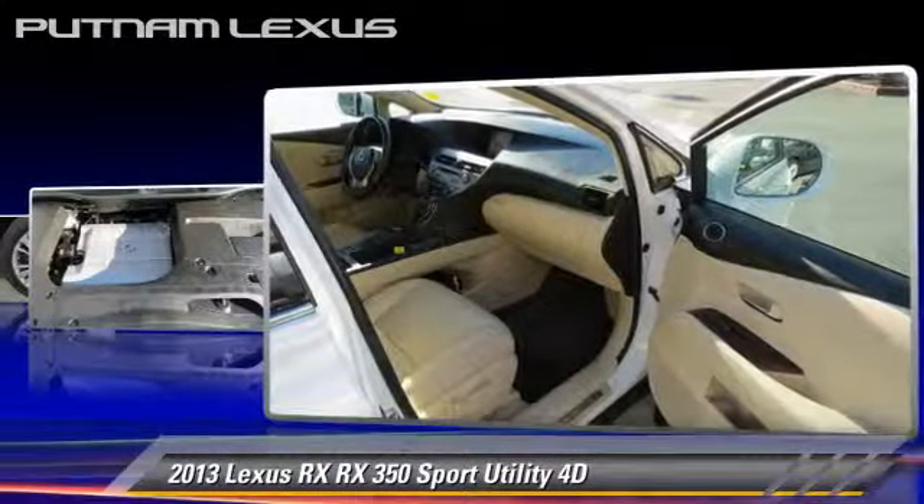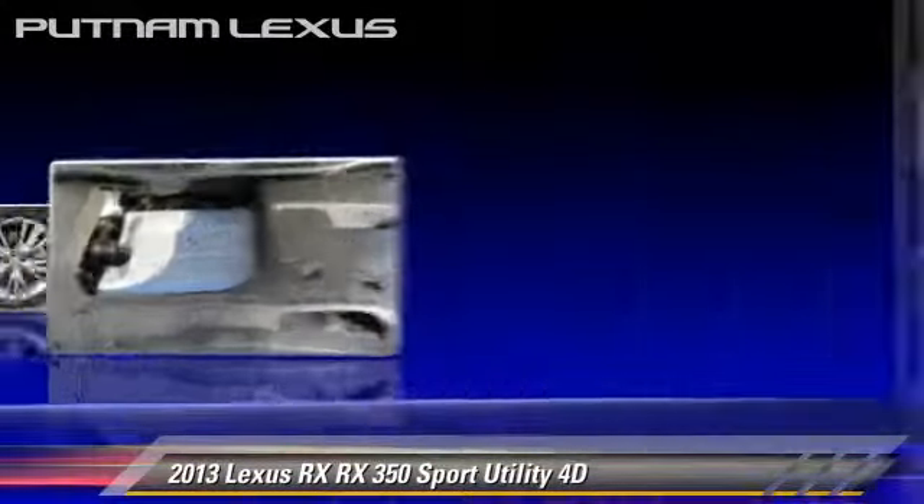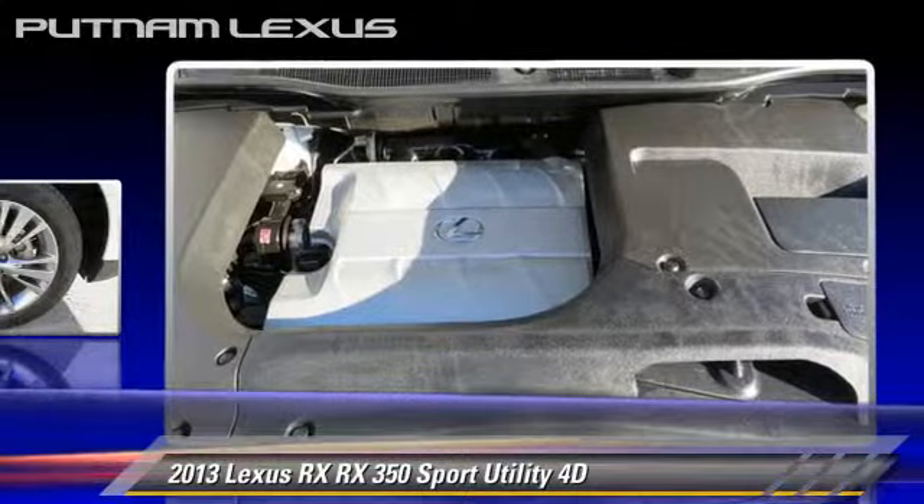This Lexus features all-wheel drive, premium package, and hill start assist.